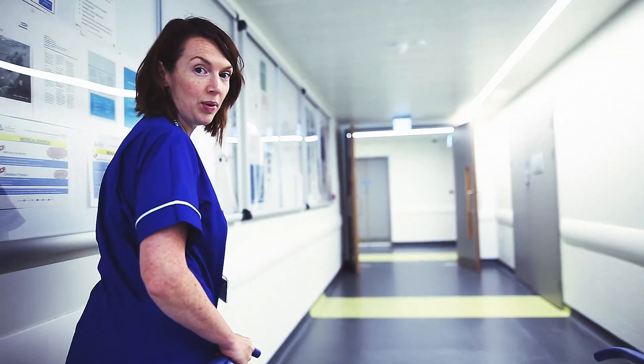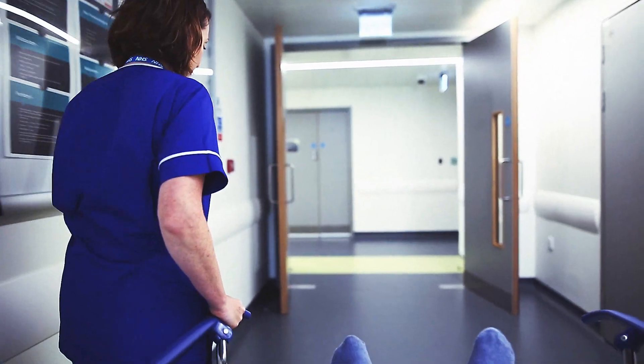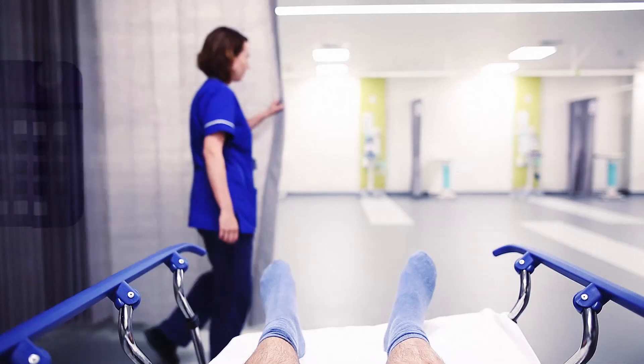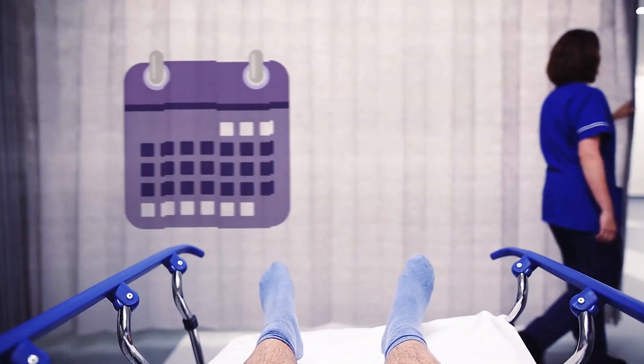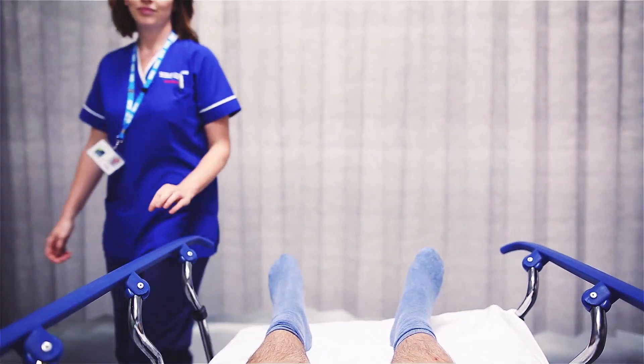After your colonoscopy we'll look after you in the recovery room until you're ready to go home. Within three weeks of your colonoscopy you'll be sent a letter with your results. If your test results say you have cancer you'll be offered an appointment with a specialist as soon as possible. But don't worry — most tests don't find anything you need to worry about.